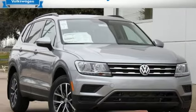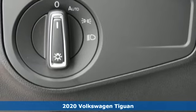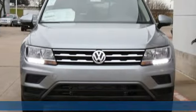Here's a new 2020 Volkswagen Tiguan. No matter how rugged the path is, you'll be traveling in premium comfort. Plus, it offers an exciting list of features.